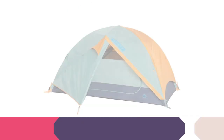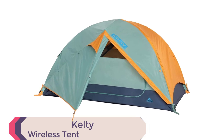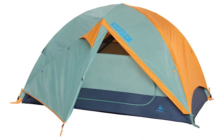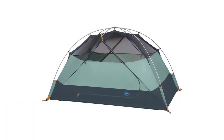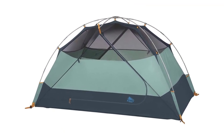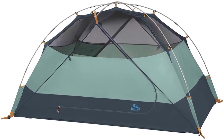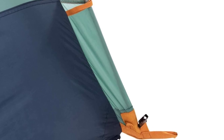Number 3: Kelty Wireless Tent. Get ready to experience the great outdoors with the Kelty Wireless Freestanding Car Camping Tent. With its freestanding design and two-vestibule construction, this tent provides ample storage space for all your gear. Measuring 118 by 86 inches with a peak height of 76 inches, it provides 70 square feet of floor space, making it ideal for 2, 4, or 6 people. It features Kelty Quick Corners for lightning-fast setup.